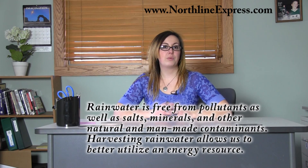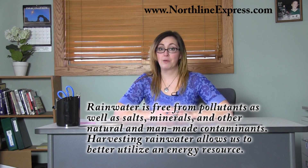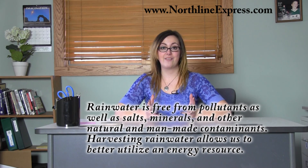Rainwater is free from pollutants as well as salts, minerals, and other natural and man-made contaminants, which is one of the best things about collecting and using rainwater. It's safe and natural.